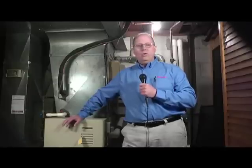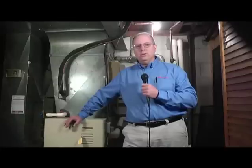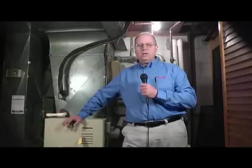We want to go through the process — not just changing a furnace filter, which every person should be doing a couple of times a year, probably at least four times a year — but we're going to go through the complete tune-up cycle of a furnace. This way you'll know just what it is they're doing when someone comes in. Stay tuned and learn what it takes to check a furnace every fall.